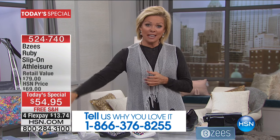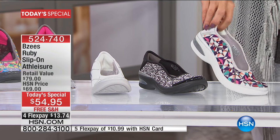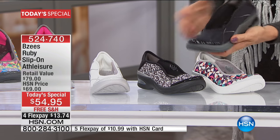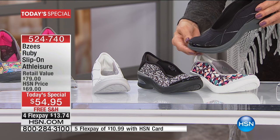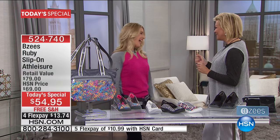This is a chance for last call on the floral. We have the white and silver, the white and black geo, the colored geo, and black will be the next color to go after the floral. There's free shipping to your door, enjoy a month before you even have to make your decision, and a flex pay of only $13.74 — or a little more than $10 if you use an HSN credit card.